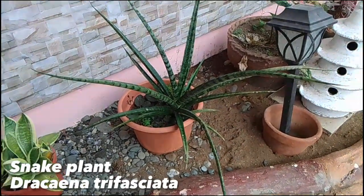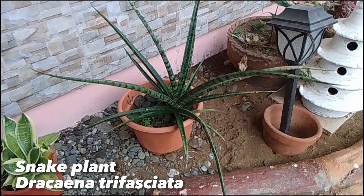This is a snake plant, scientifically named as Sansevieria trifasciata. Snake plants are easy to grow and are nearly indestructible.